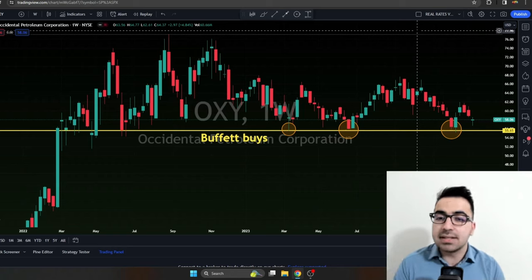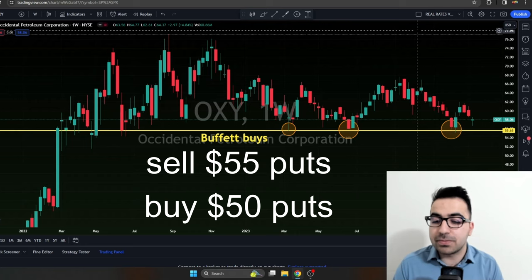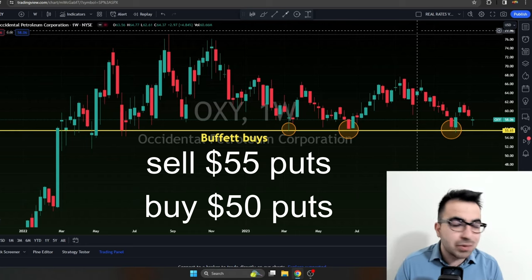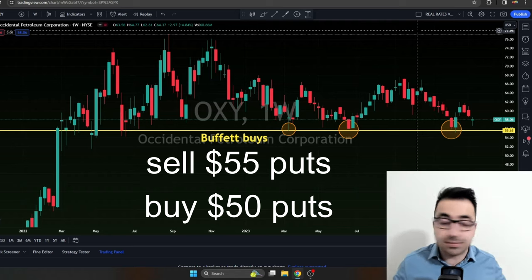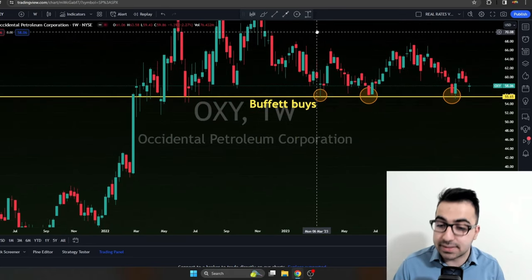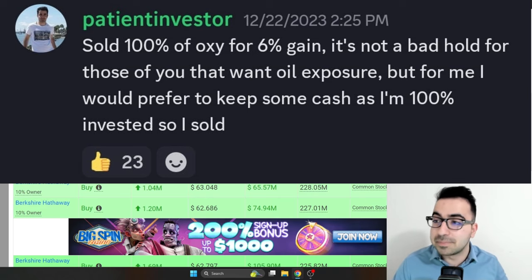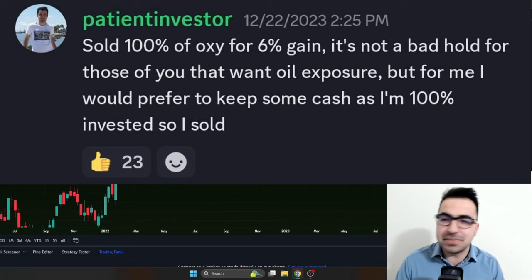In terms of my strategy with Occidental, I shared this in my 2022 video reviewing my best and worst trades. My best trade for 2022 was selling put spreads on Occidental. I've been selling put spreads below $55 per share for the last 15 to 16 months — not every single month, but at least 13 or 14 times. I sell these put spreads below $55 because that's historically been good support for Occidental and is where Warren Buffett tends to buy. Just recently I bought Occidental about two weeks ago and made around 7% in 14 to 15 days.